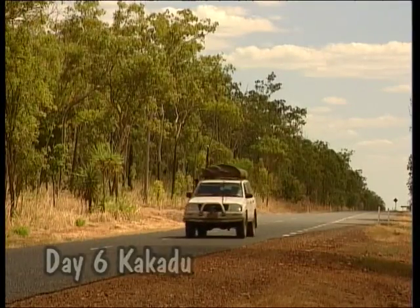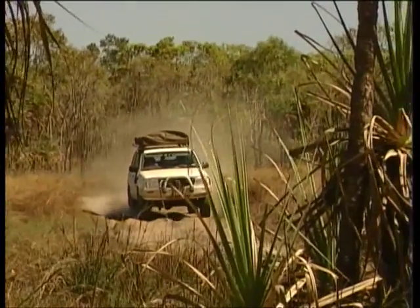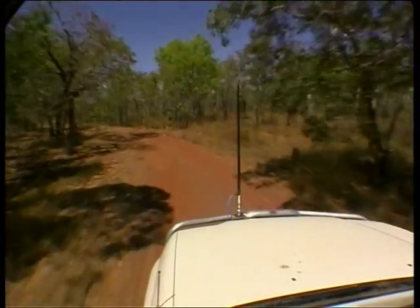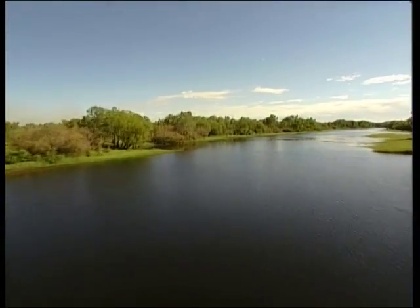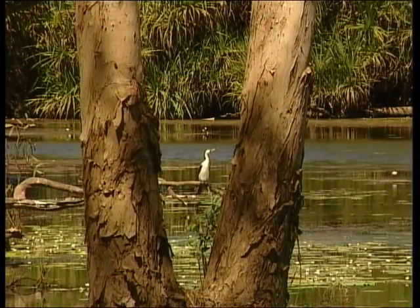Sealed roads lead to Kakadu's main attractions, but sidetracks beckon us to areas more off the beaten track. Four-wheel-drive tracks often lead to hidden treasures like Red Lily Billabong. To get there we're driving across the drier South Alligator River floodplain — you can see debris stuck on a tree just over a metre deep, showing how high the water gets in the wet season. All this area will be totally underwater then. Red Lily Billabong is an ideal secluded campsite — it's the essence of Kakadu.